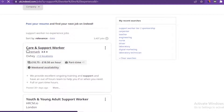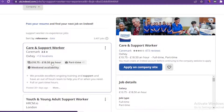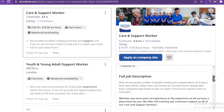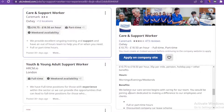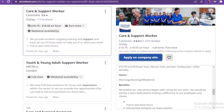Scroll down and you'll see the first result: Care and Support Worker at Caremark. The pay is £10.75 to £18.50. If you move down you are going to see the full job description, the hours, the benefits, and all that information. There is also a company site link, and when you click on it, it's going to take you to the company's website where you can get more information.